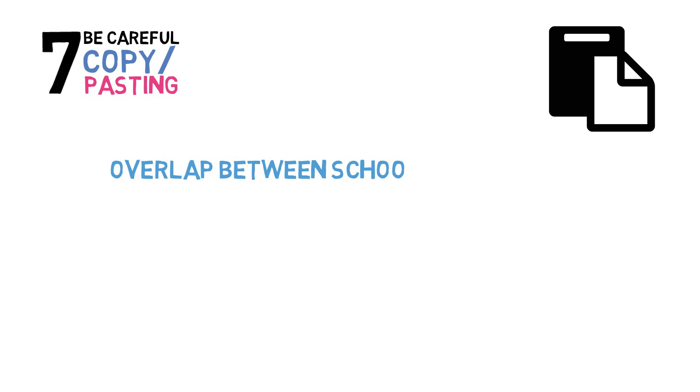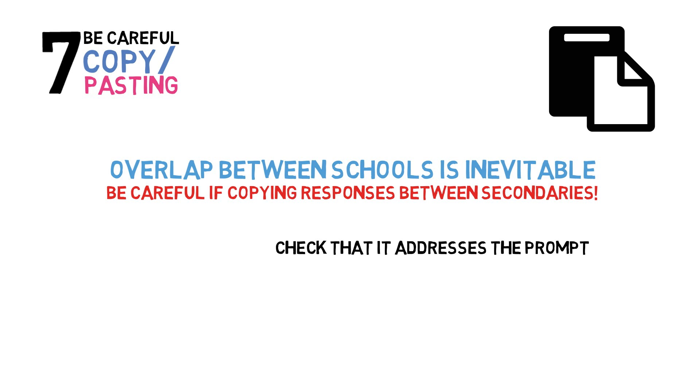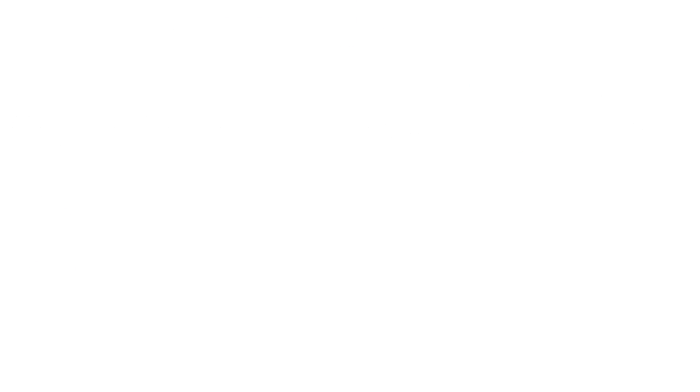Number seven: be careful copying and pasting. With so many essay prompts coming in, you will invariably have some overlap of similar questions between schools. It is absolutely acceptable to carry over common answers to multiple applications, but be very careful when doing so. If copying and pasting a response, make sure you closely review it and ensure that it adequately answers the question. Furthermore, be sure that there is no language or specific component referring to another school, which would be a clear red flag on your application — and yes, this does happen. Tailor the response to the specific program if possible.